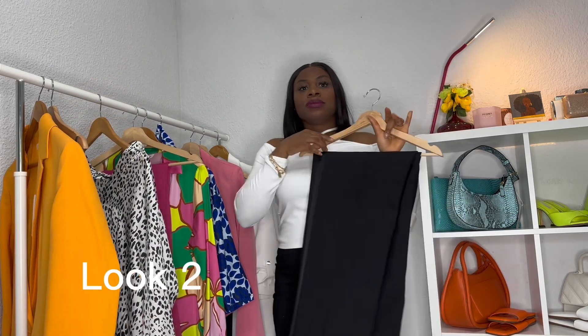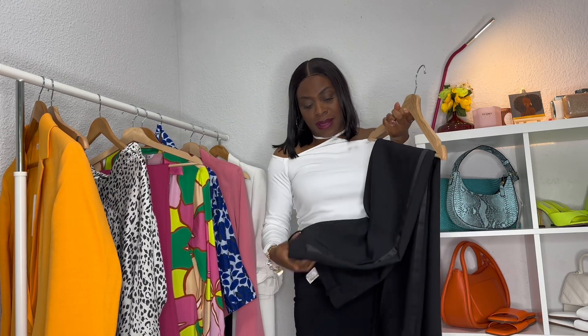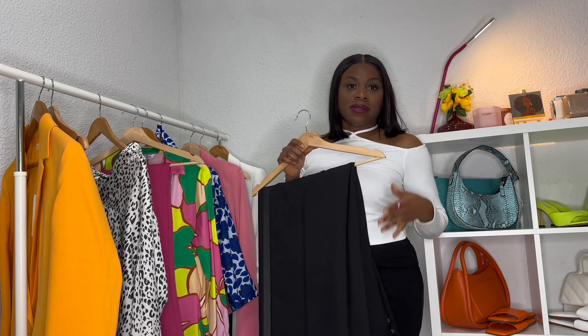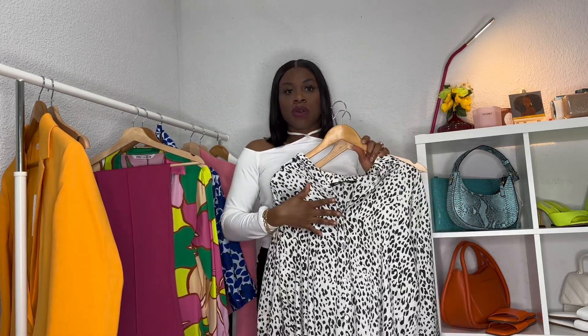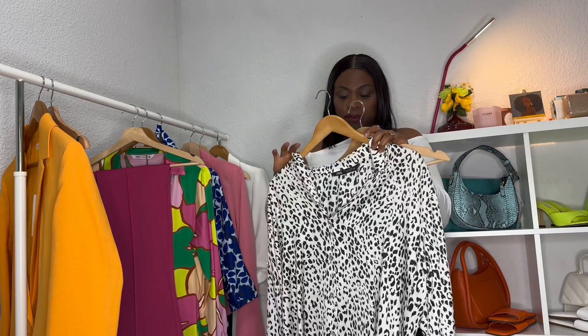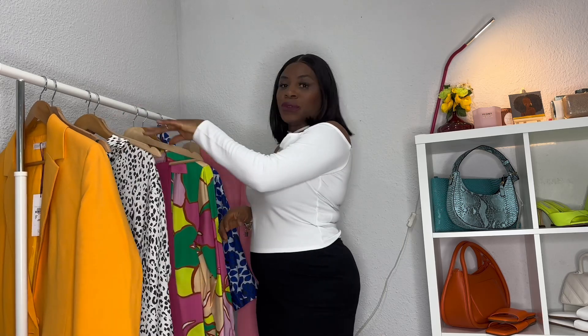For look number two, you guys notice my famous black pants from Zara — you guys know I love these pants, they have very good quality material and I've been using them for a while and they're still holding up. I pair them with this beautiful shirt from Zara also — it's got button-down styling with black print details going around. I paired this with a black shoe and a black bag. That's look number two.